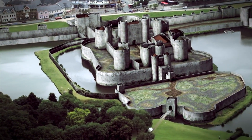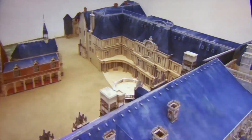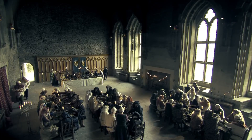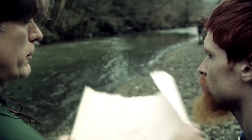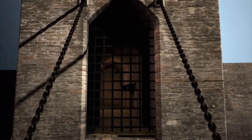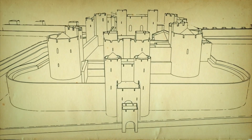Castles. Colossal fortresses of stone that dominate the landscape, symbols of power and relics of an age where kings and lords ruled from within their imposing walls. But have you ever gazed upon these medieval masterpieces and wondered, how were these massive structures built? Today, we will lay down the stones of history to build our understanding of castle construction in the medieval era.